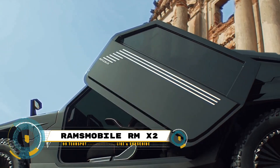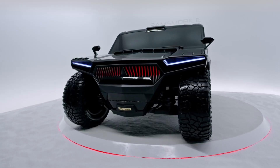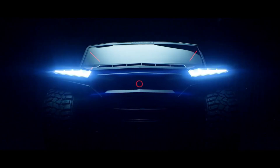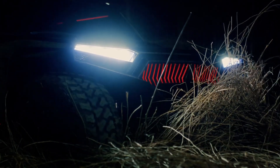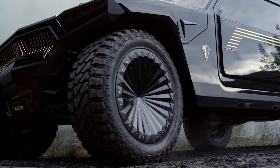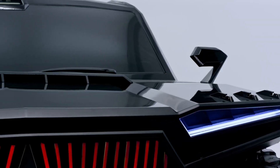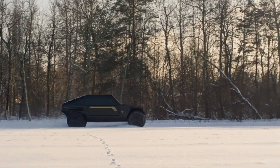The Rams Mobile RMX2 is a unique SUV that blends advanced technology, exceptional performance, and luxurious design. Designed in Belarus and manufactured in New Mexico, the RMX2 is a multi-purpose hypercar that can withstand bullets and even float. Available in four variants, the RMX2 features an ultralight carbon fiber body, rear-hinged scissor doors, 20 to 24-inch wheels, a neon light-accented interior, and a Teflon-coated underside.